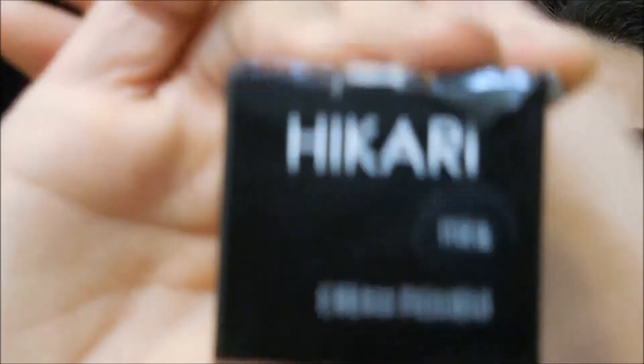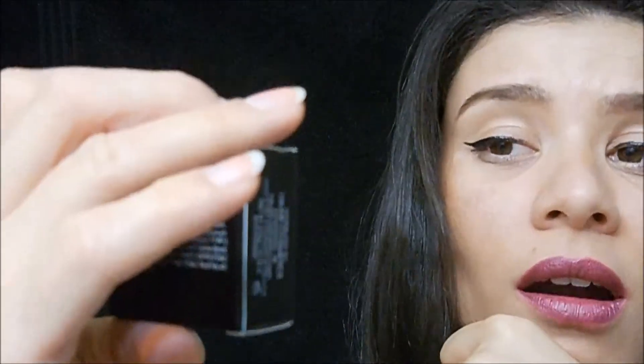I can never pronounce it — Hikari? — I have no idea, but this is a cream pigment. I don't think I own anything like this. It's in the color Mink, and it looks really nice — shimmery, like a gold copper with a little pink in it. I already swirled my finger around in it.